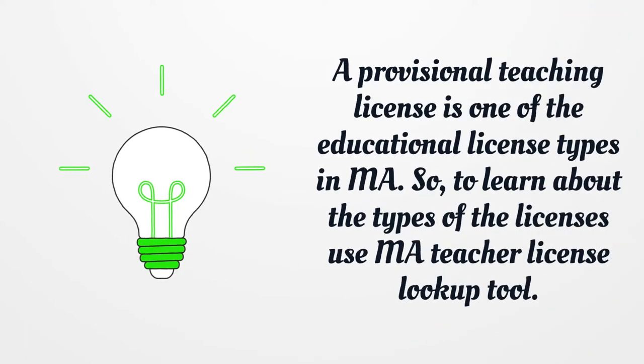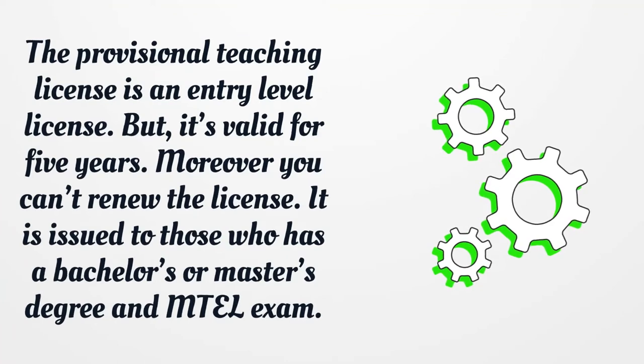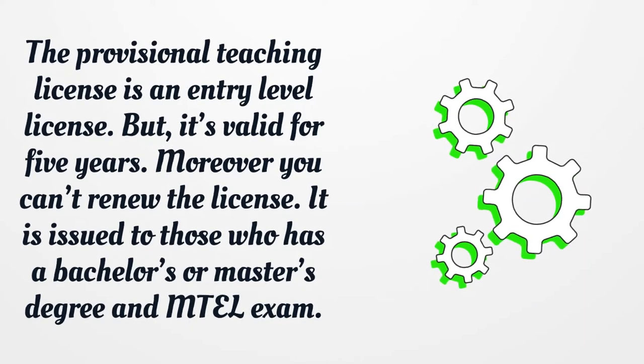A provisional teaching license is one of the educational license types in Massachusetts. To learn about the types of licenses, use the MA teacher license lookup tool. The provisional teaching license is an entry-level license, valid for five years. You cannot renew the license. It is issued to those who have a bachelor's or master's degree and have passed the MTEL exam.